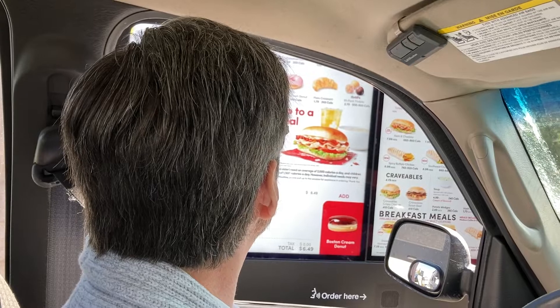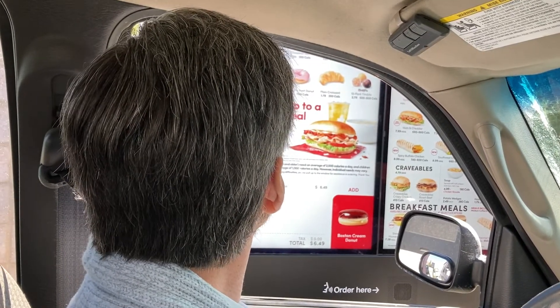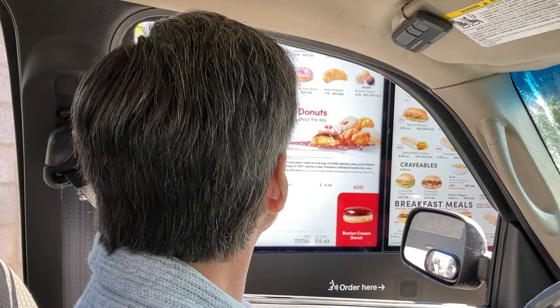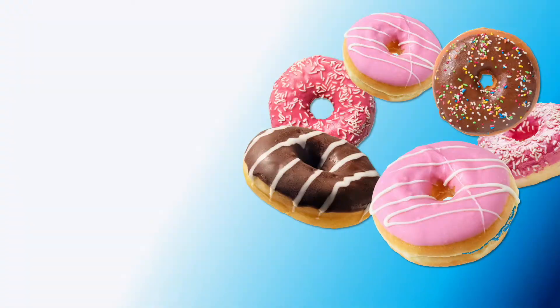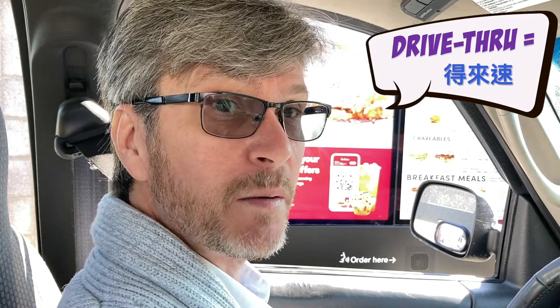Get two Boston creams, two apple fritters, and two tiny crullers. Guess where I am — you might be thinking Tim Hortons, but actually this is 7-Eleven. 7-Eleven here has a drive-thru and it has a Tim Hortons inside, so you can get your donuts and go to 7-Eleven all at the same time.